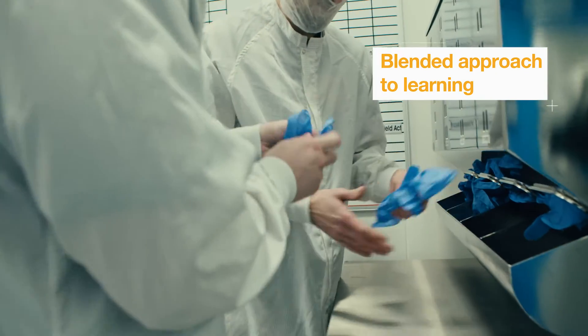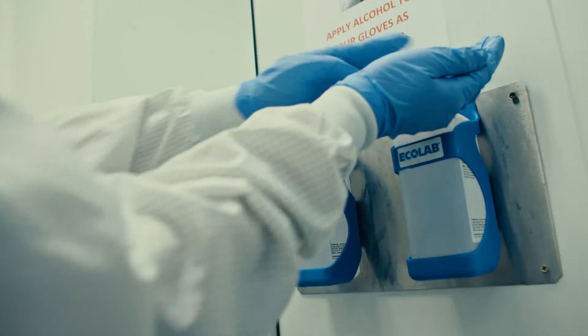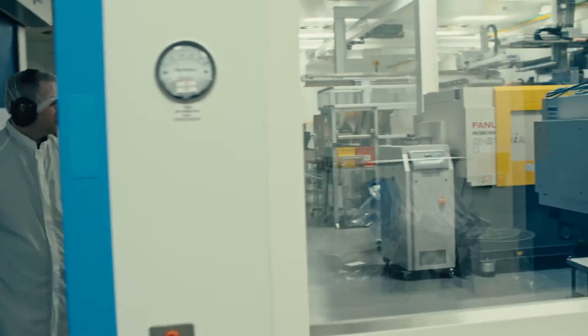It also offers a blended approach to learning. The students get the opportunity to learn the theory in a structured way, but at the same time spend a lot of time learning from the subject matter experts in industry and building a strong experience base over the duration of the course.